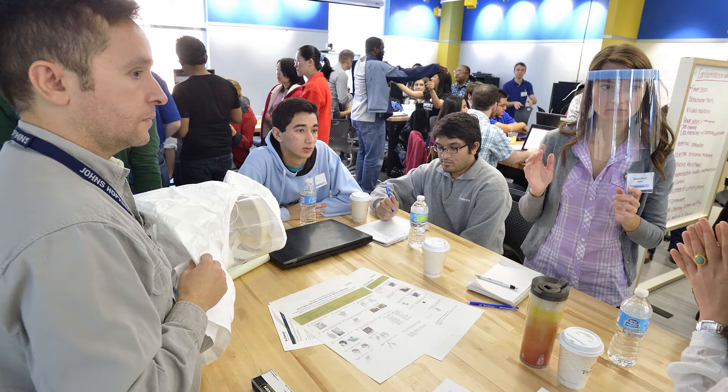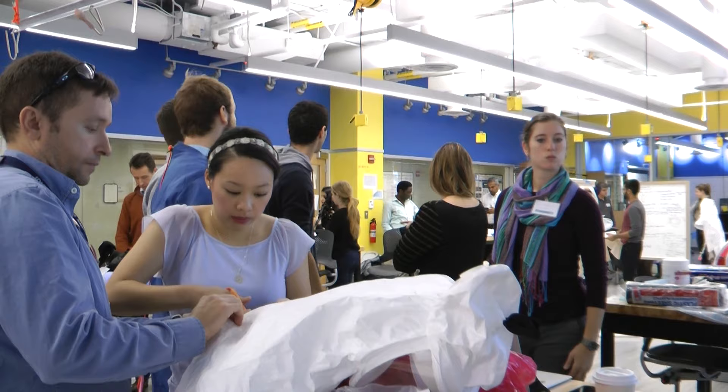We started to subdivide the problem into some discrete topics, like visibility of the healthcare worker, removing the garment carefully and more fluidly, and then comfort. In fact, Gabby worked on the team that focused on the thermal cooling of the suit.